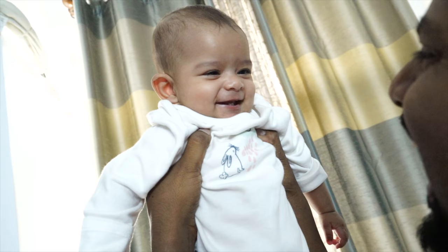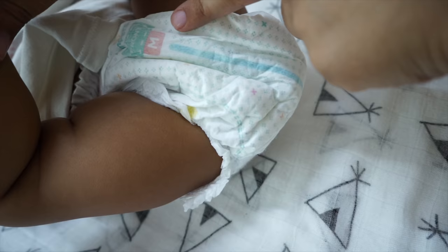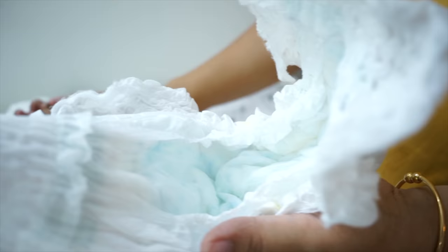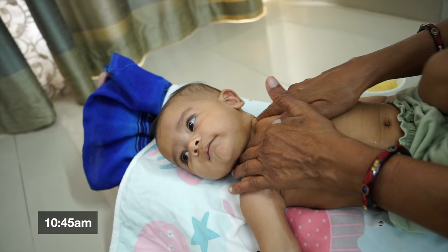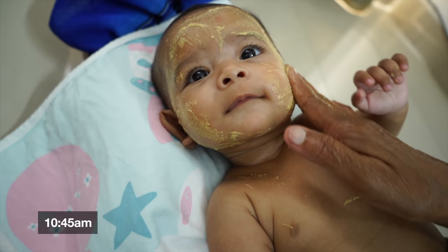After a good nap, Noor is up and now it is time for changing her diaper and giving her diaper-free time. After 15 to 20 minutes, she will be ready for her massage. She will get her massage with her aunt, and after that she will be ready for the bath.